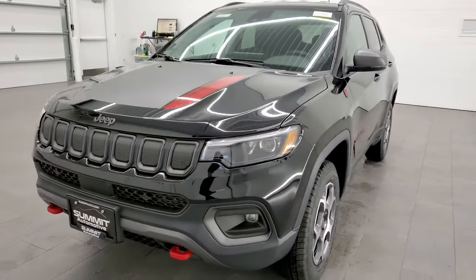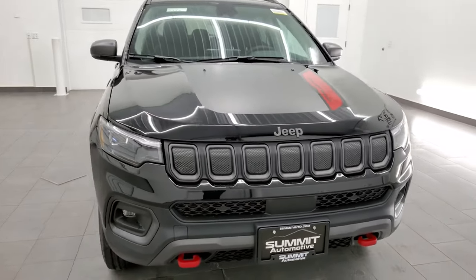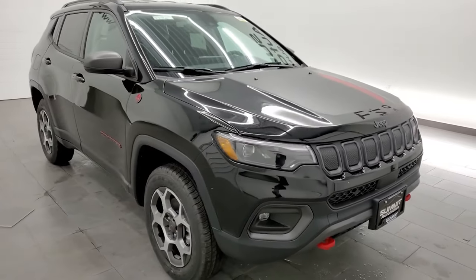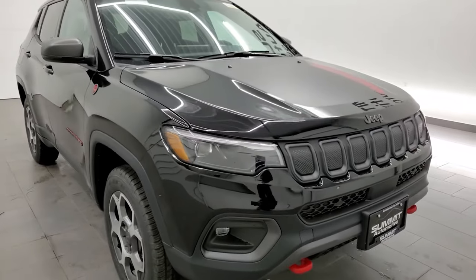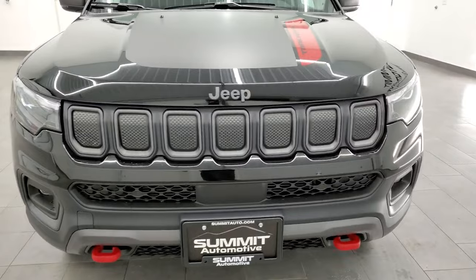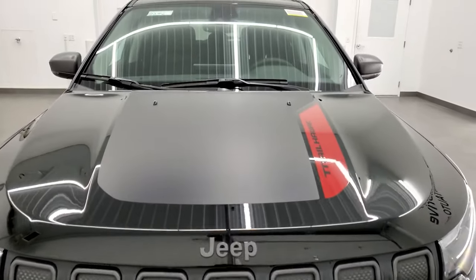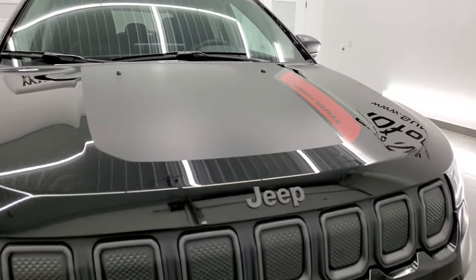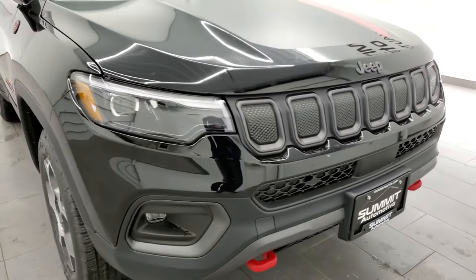We're going to go all the way around on this Jeep, check out the original window sticker, and talk about all the things they've improved on with the redesign. We shoot all of our videos in 4K, so if you have HD capabilities on your computer, tablet, smartphone, or television, I highly recommend turning them on right now — it's your best way to check out the look, styling, and options before seeing it in person. There's a subscribe button in the upper right-hand part of the screen; click that and you'll get updates every time we do videos here at Summit.